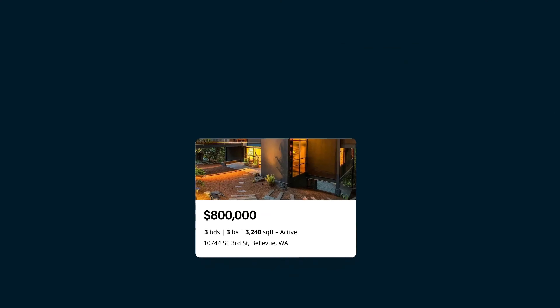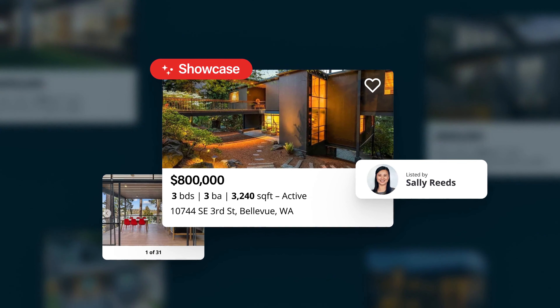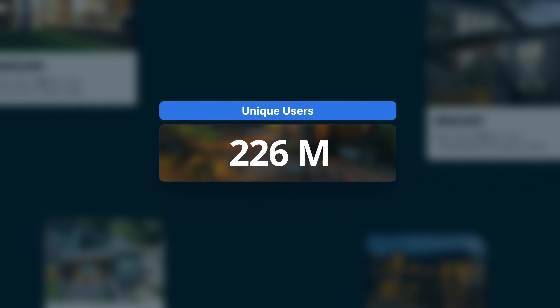And to get the word out, your home will receive prioritized ranking in consumers' personalized search results on Zillow, amplifying your listing in front of over 226 million average unique users per month.